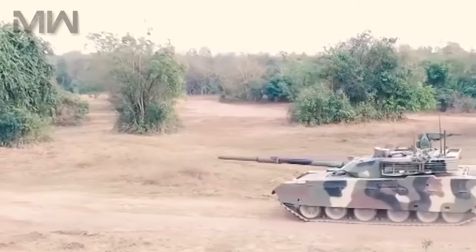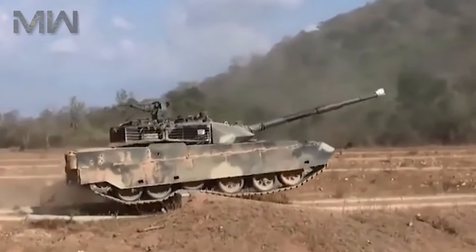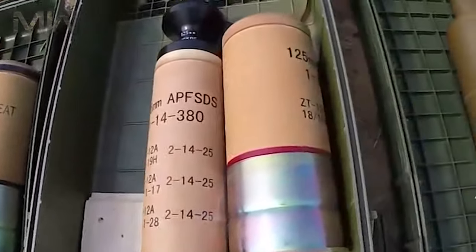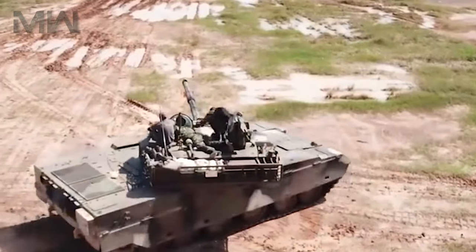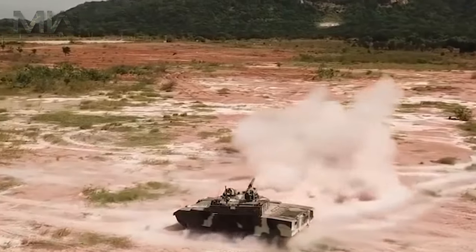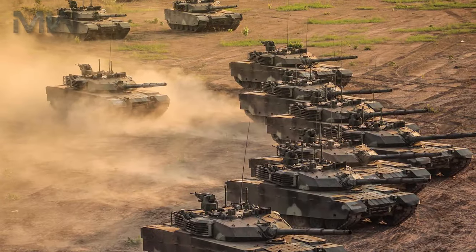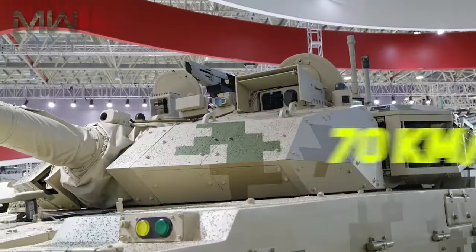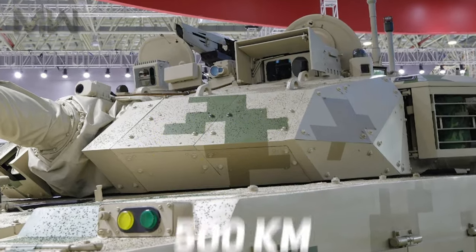As for its specifications, the VT-4 features a mass of 52 tons with a crew of three and explosive reactive armor. Its main armament is a 125mm smoothbore cannon; secondary armament includes one RWS 12.7mm AAMG and one 7.62mm coaxial MG. The engine is a turbocharged diesel with up to 1,300 horsepower, a power-to-weight ratio of 25 horsepower per ton, torsion bar suspension, an operational range of 500 kilometers, and a maximum speed of 70 kilometers per hour.